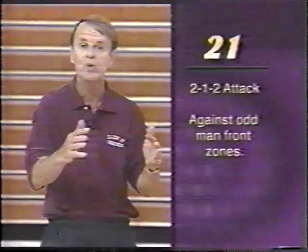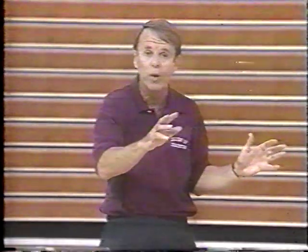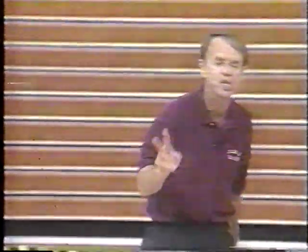The first offense or continuity that we'll show is called 21. It's a 2-1-2 attack used against odd-man front zones — zones of the nature of the 1-2-2, the 3-2, or the 1-3-1 zone. In our 21, we gap the zone with players off the dribble and on the perimeter spaced 15 feet apart. Our 1 and 2 men and 3 and 4 men are outside players in this attack, and our 5-man attacks from the rear, comes up to the high post to point the ball. We like to spread our players out, usually behind the three-point line with this spacing.